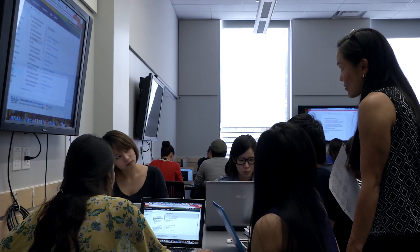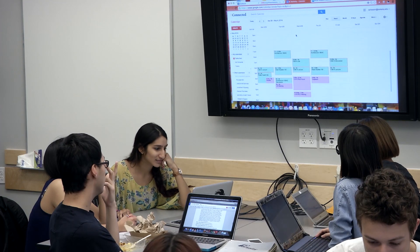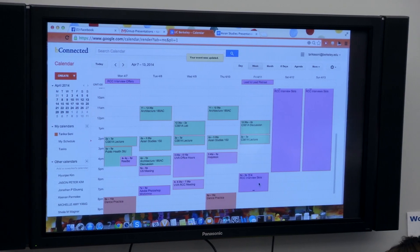Everything about the structure of this room says that it is designed for a specific purpose, which is active learning. Everyone is visible, everyone is ultimately held accountable and responsible to the class. Students come in, they sit at a group, and they're already interacting with each other when you start the class. And there's something too about the comfort of the classroom — the chairs are nice and the students appreciate it.